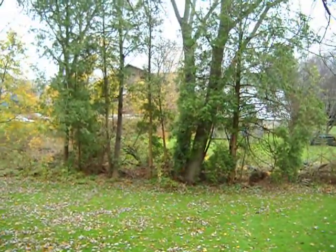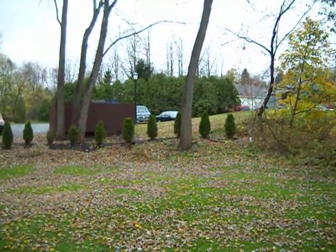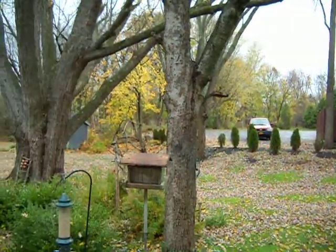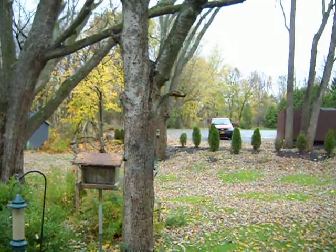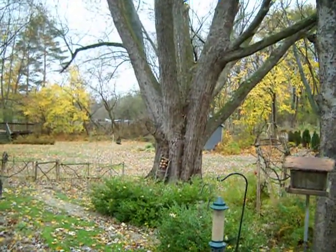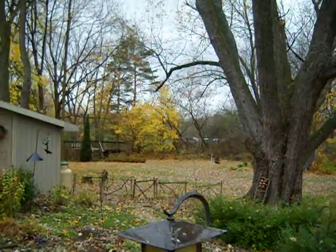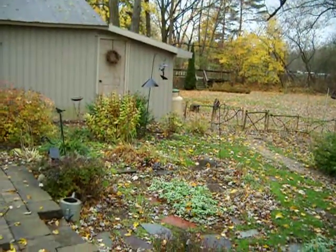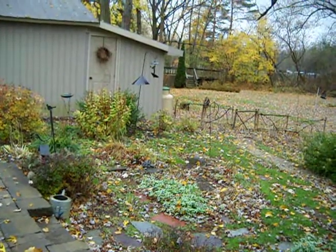Just showing you the side yard, a little line of arborvitaes, and a great big tree. The land goes essentially along that line of arborvitaes. There's a nice little storage shed out in the back, a one-car garage, and a really nice perennial bed right there.